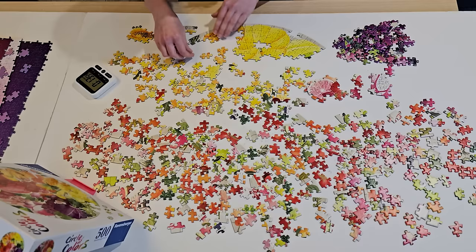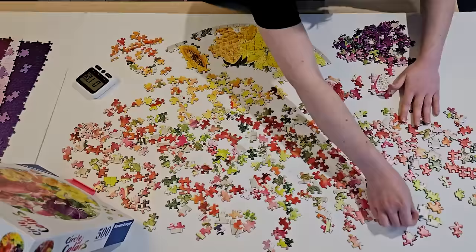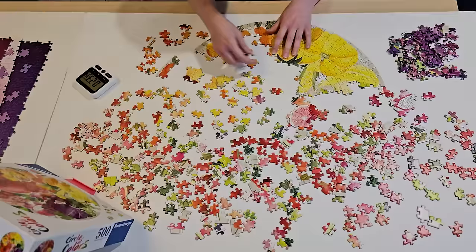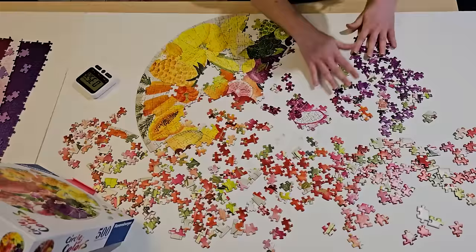I decided to sort the yellow and the purple up front and didn't sort the entire edge. This one was harder than it looked, and it requires a different strategy than other circle puzzles I've done. Like the one I did at Worlds, you could work out from the center creating rings, but for this one the colors were much more blended together, so you just had to identify textures, make sections, and then figure out how they connected to each other.